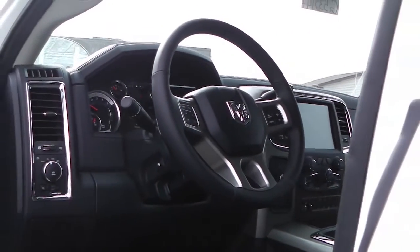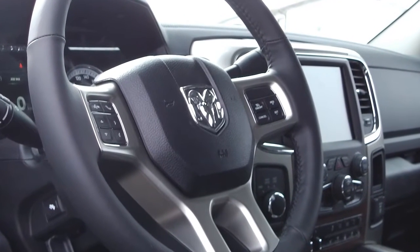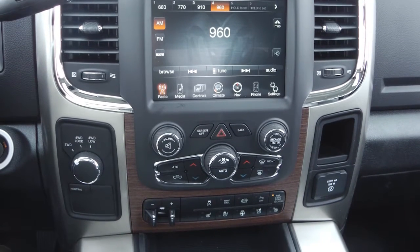A touch screen media center with AM FM radio, Sirius satellite radio, you connect hands free Bluetooth with voice command, a backup camera and backup sensor, and navigation.